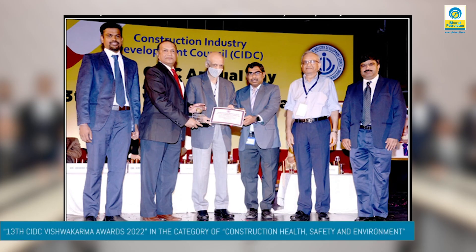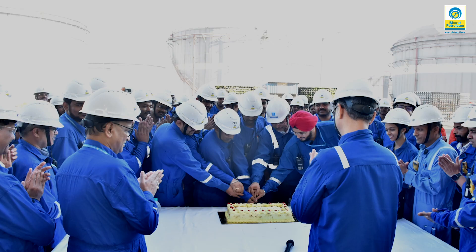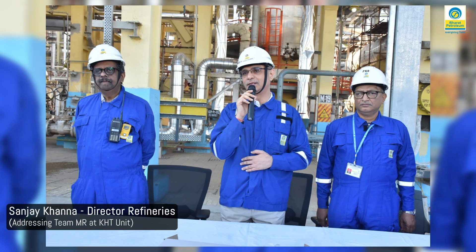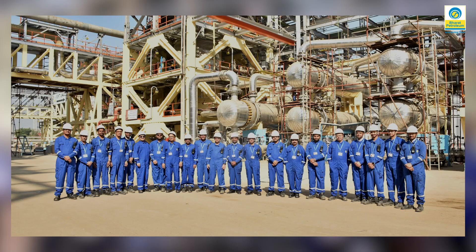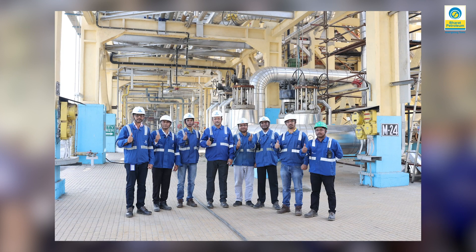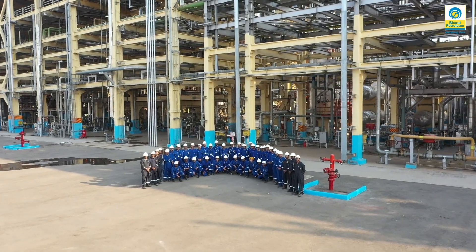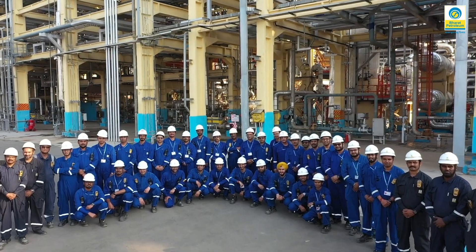The project was completed and commissioned on a fast-track basis in 22 months, including the DHT revamp, in spite of COVID-19 challenges. This was accomplished with dedicated efforts from the project team along with support from stakeholders, process licensors, consultants, vendors, and contractors, within the allocated cost and time, without any lost time accident.